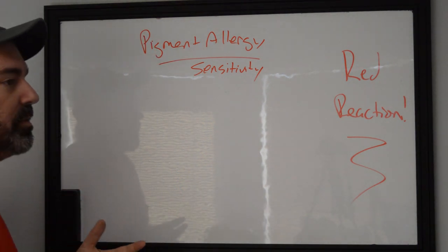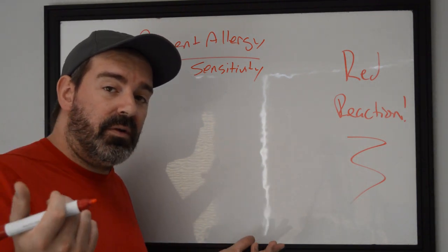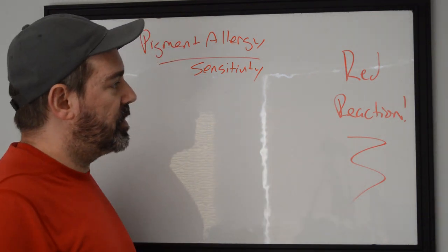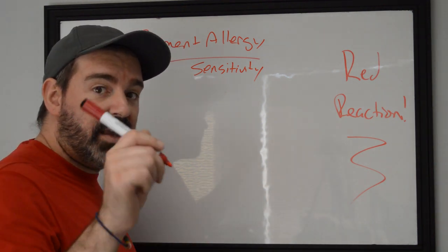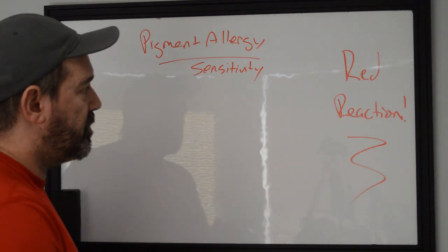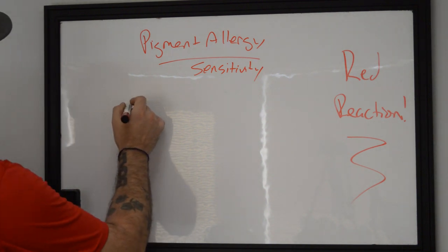What we're going to do today is talk about how to identify if you're having a red reaction — whether you're a client or a tattooer who's just done a tattoo with red ink — as well as what some of the interventions may be and how to take care of it if needed. Number one: identification.